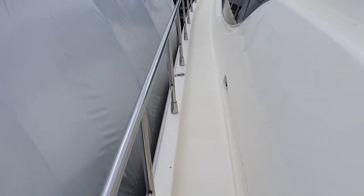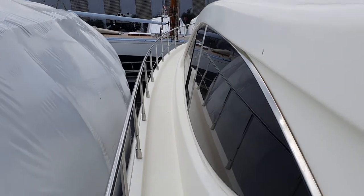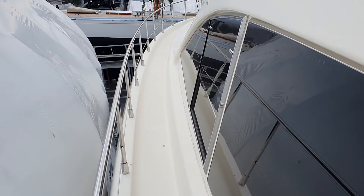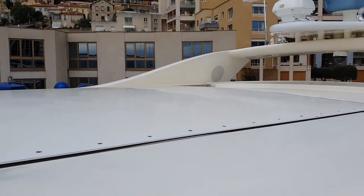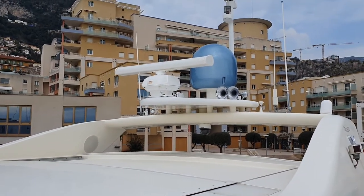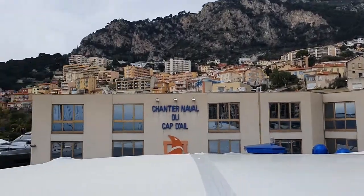I'm just going to take you on the port side. A big expanse of glass on the saloon, so plenty of light in there. Also an opening sunroof — you can see there's the panel. And electronics, radar and sat gear etc.